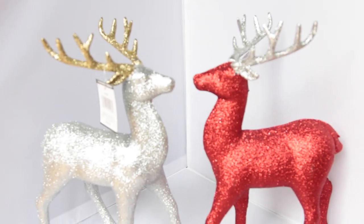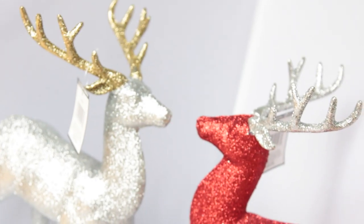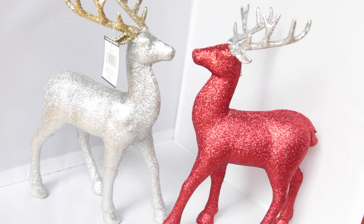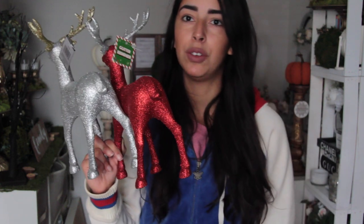The last items I bought from Five Below were these two reindeers — they're super glittery, so you'll definitely want to spray them with hairspray. I got a silver one and a red one, and these were only three dollars. It kind of makes me feel bad for paying the amount I paid for reindeers at Big Lots, which was like twelve dollars. So this just makes me feel stupid.